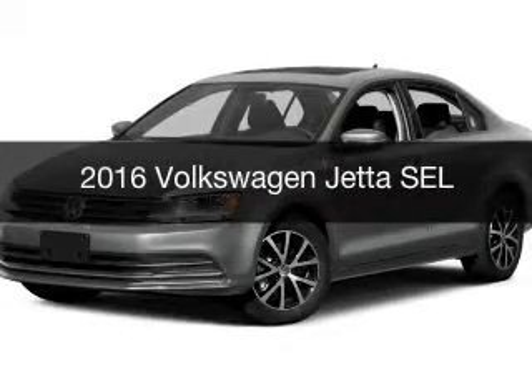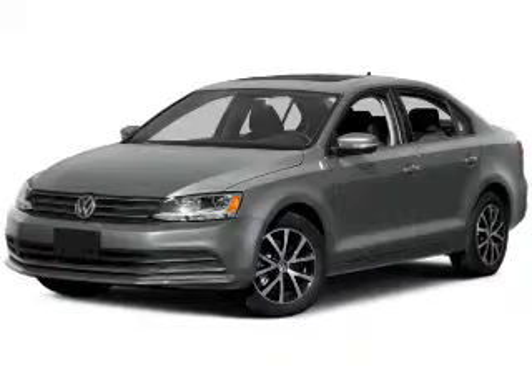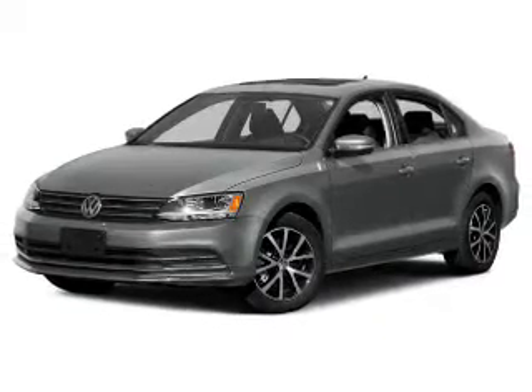This is a new 2016 Volkswagen Jetta. It's powered by a front-wheel drive engine and an automatic transmission.